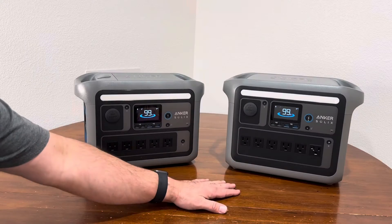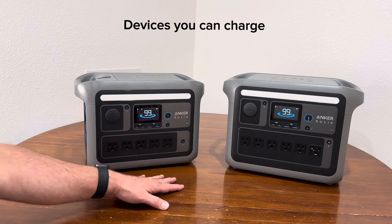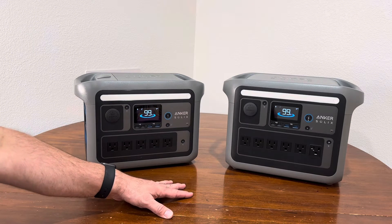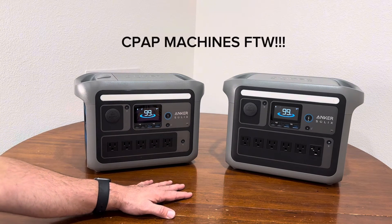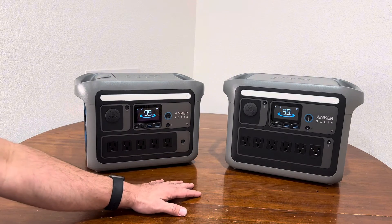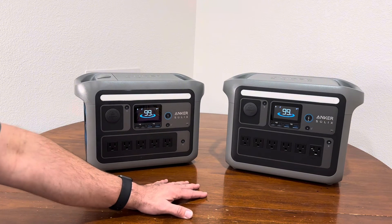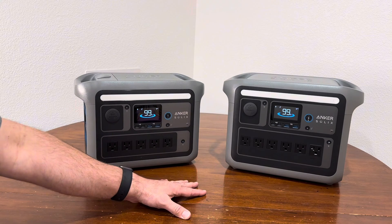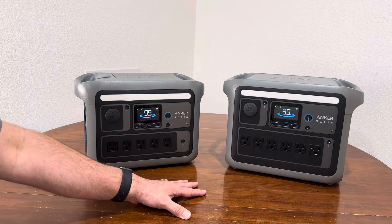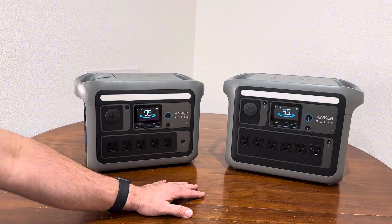Pretty much anything within the 1800 watts or 1200 watts range can be powered — cell phones, laptops, drones, tablets. A big one people ask about is a CPAP: you can power a CPAP for two to three days depending on usage. You can also do lamps, TVs, refrigerators, mini fridge, microwave, hairdryer, coffee maker, blender, and from personal experience an iron and an outdoor leaf blower. It can pretty much power anything within those wattage ranges.